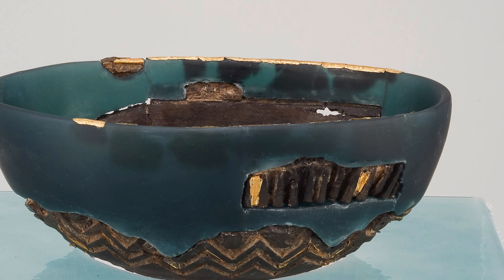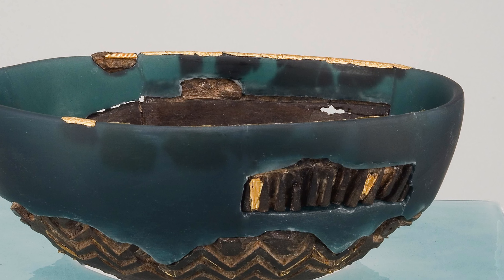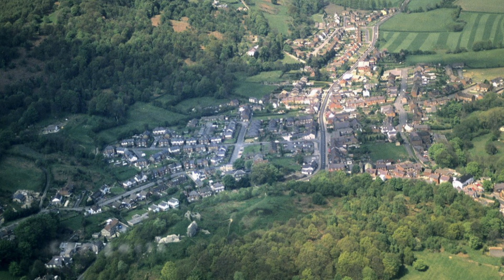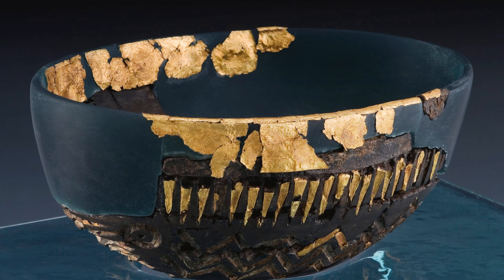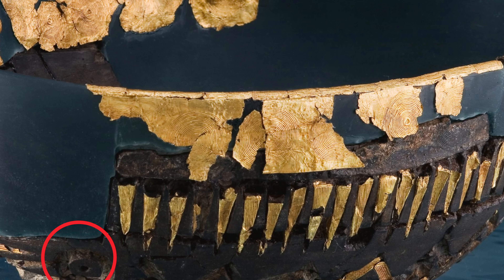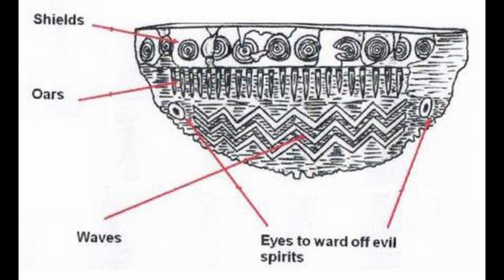Before we go further, let's test this interpretation. Is this really a boat, or are archaeologists reading too much into it? Some local memory calls the find spot 'Maes y Bîn' — the field of the cup — suggesting people once thought it was a drinking vessel. But the symbolism carved into the object tells a different story. The down-pointing triangles align exactly where oars would sit, the zigzag lines represent waves, the long rim strips resemble gunwales, and the circular motifs at each end are oculi — protective eyes seen on boats across Bronze Age Europe.